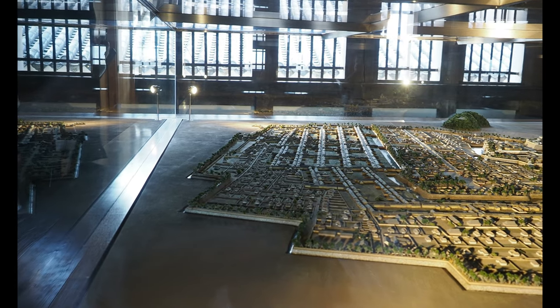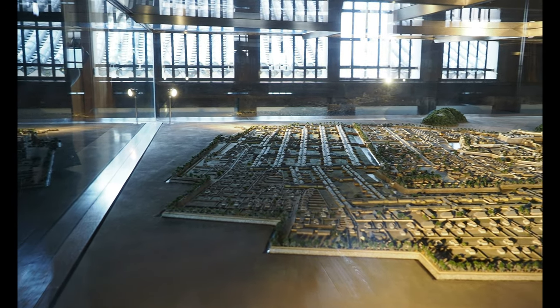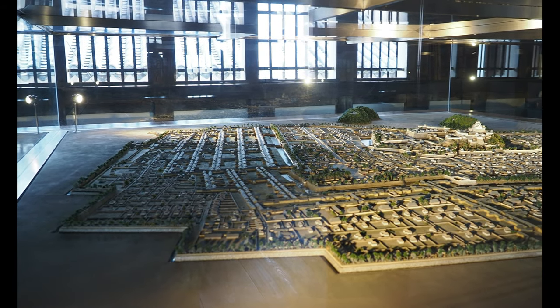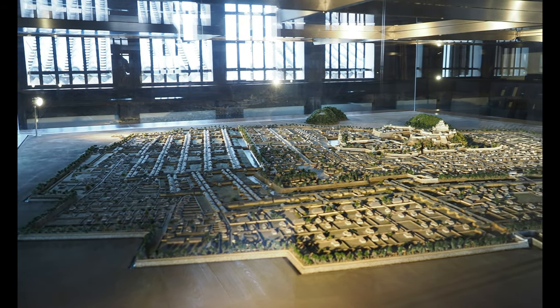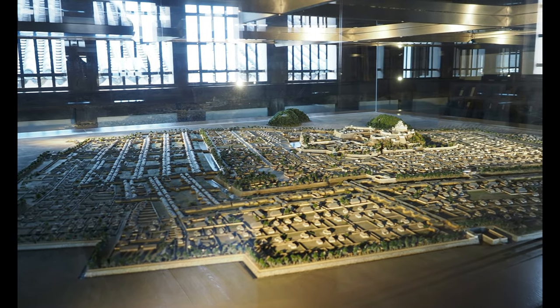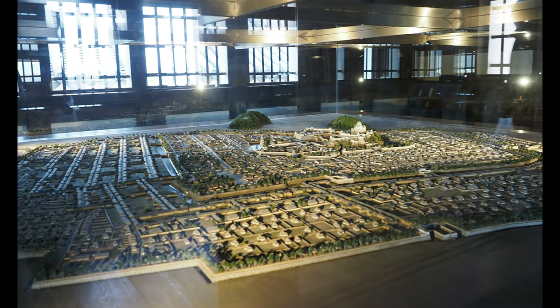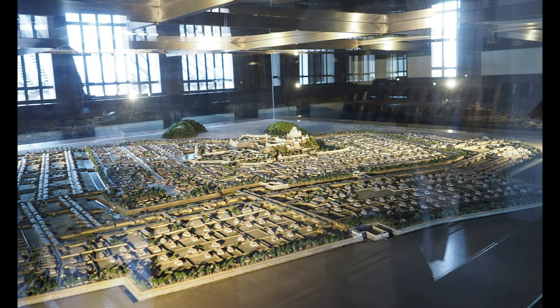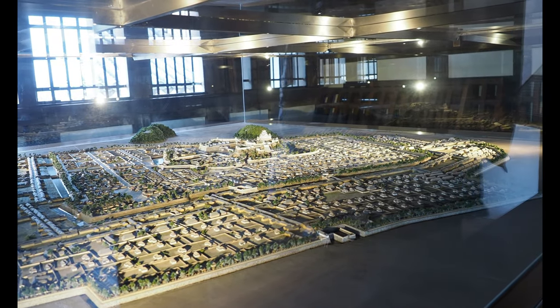The castle area has three moats — an inner moat, an outer moat, and an even further moat way beyond the city walls, which is thinner than the inner two. In feudal times, social classes were separated by proximity to the castle — the closer you lived to the castle, the higher your social class.